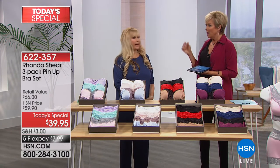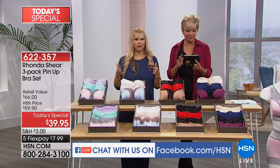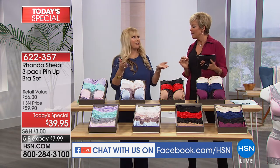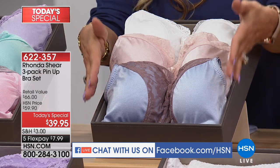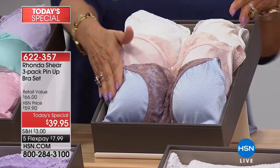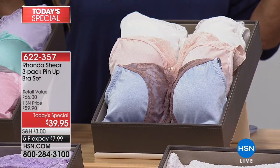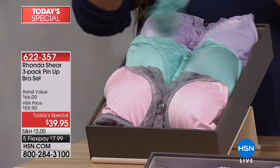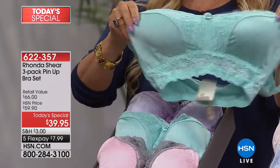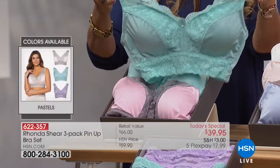A lot of people ask how to order because it's not sized by 32 double-D. You helped create and design this line. We call it the pin-up collection, which came from Ronda's mother's love of old Hollywood — Lana Turner and those classic pin-up girls. So this bra is inspired by old Hollywood but incorporates today's technology, comfort, and beauty.